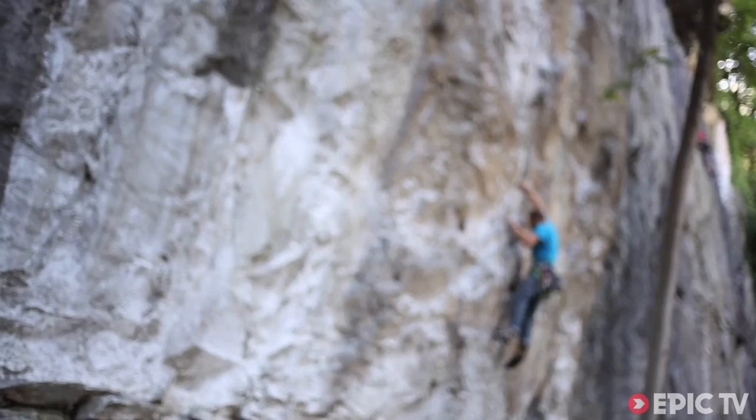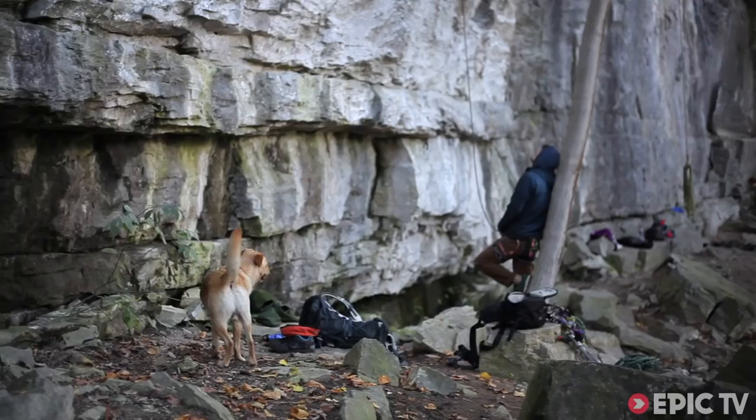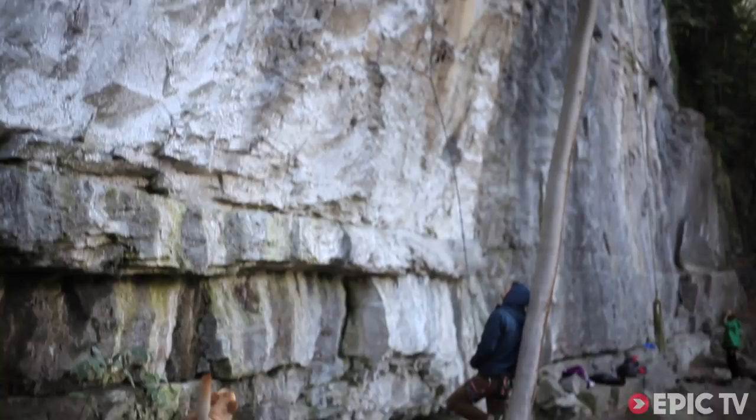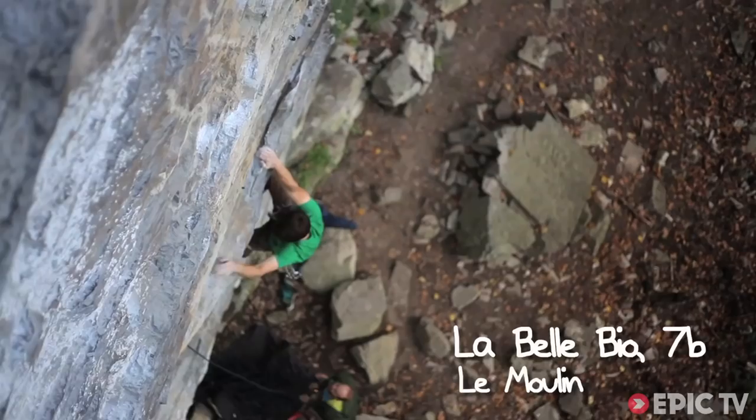Today we're at a limestone crag called La Moulin. There's about 25 routes from French 4 all the way up to 7b+. It stays dry in the rain and it's just perfect here.